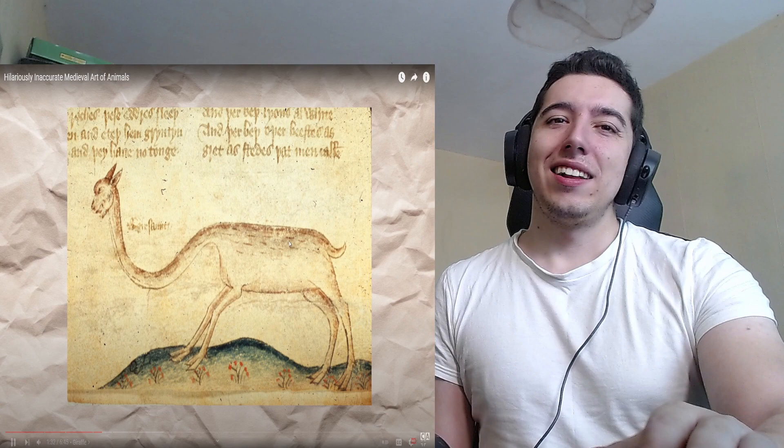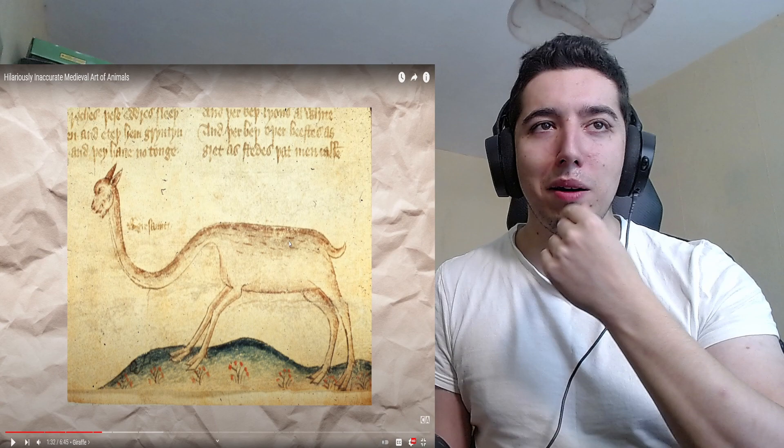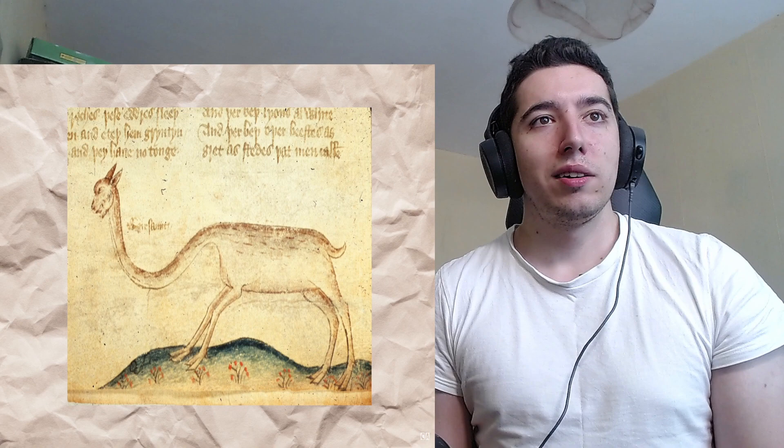Up next we have the giraffe, an animal medieval artists portrayed with less frequency than the hippo or elephant. Compared to the hippo at the very least — what? That's not bad, that looks like Bombay. Yeah, it looks like Bombay with a long neck. Don't look too bad.